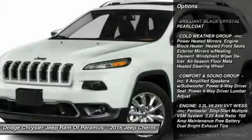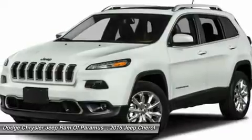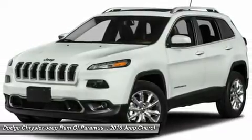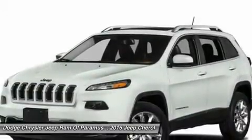steering wheel audio controls, anti-lock braking system, leather-wrapped steering wheel, Bluetooth, power steering, adjustable steering wheel, cruise control, aluminum wheels, four-wheel disc brakes.